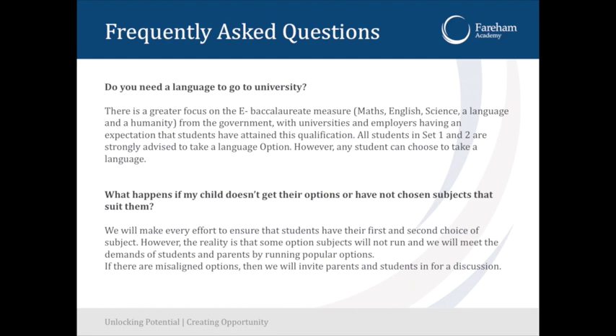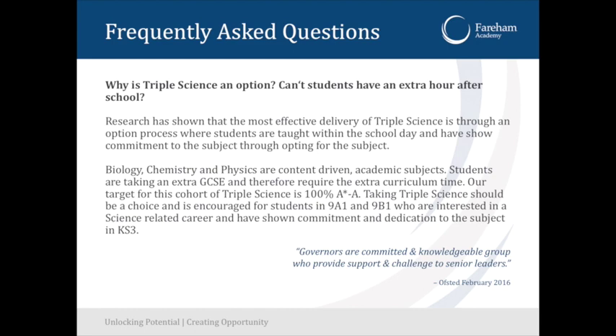What happens if my child doesn't get their chosen options? Well, 80% of children do, so most of you will not need to worry. But we will try and best fit what options each student does, and I'll have individual meetings with any student before the end of year 9 to work out what they will actually do.